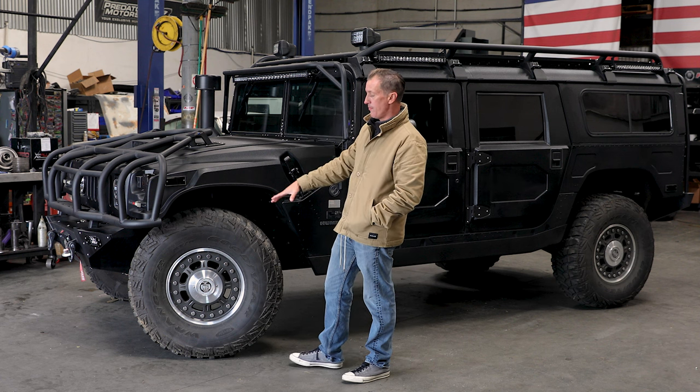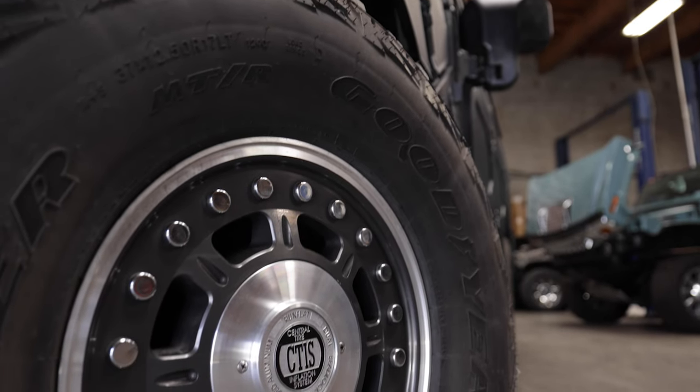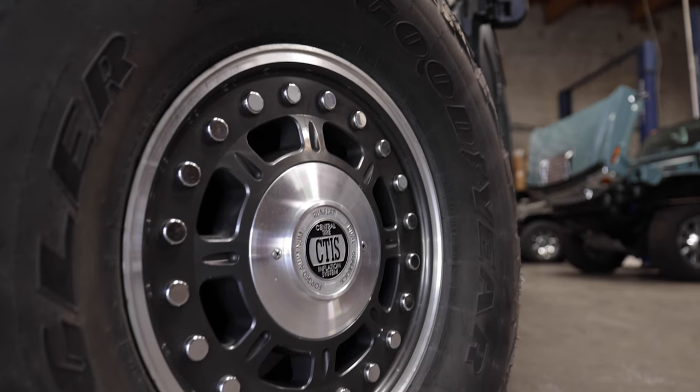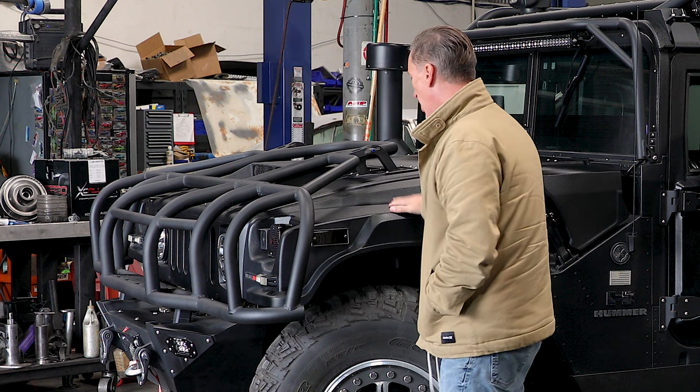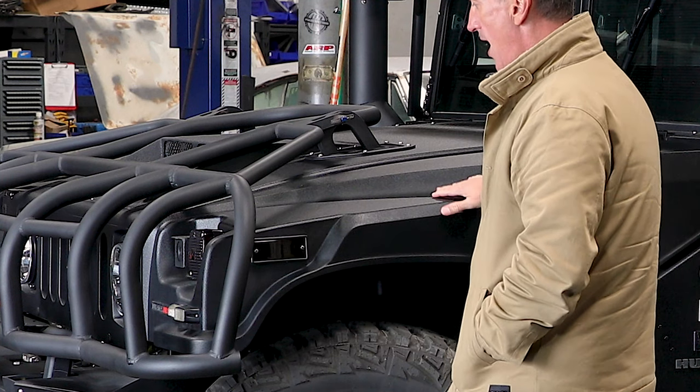This truck has one of my favorite rims — a two-piece Hutchinson rim. I love these rims, extremely expensive for the Alpha. The Kevlar paint job has a satin black finish.